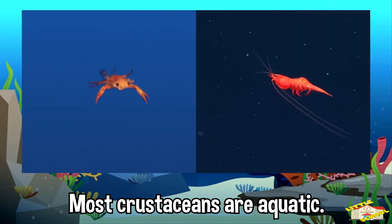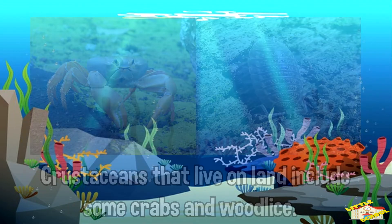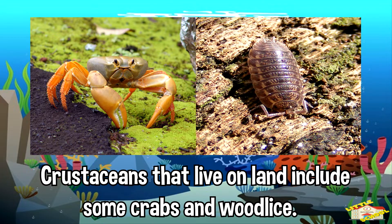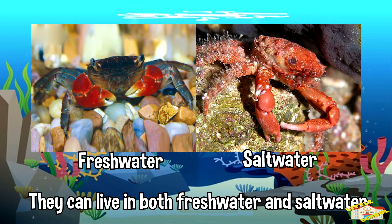Most crustaceans are aquatic. Examples of crustaceans that live on land include some crabs and wood lice. They can live in both freshwater and saltwater, so they can live in lakes, oceans, and rivers.